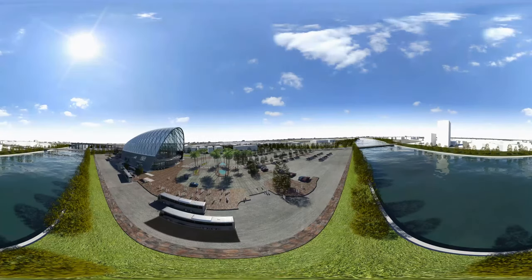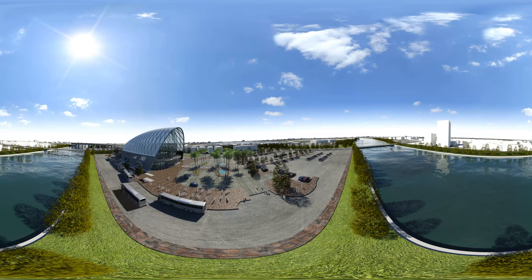Completed in 2014, the Anaheim Regional Transportation Intermodal Center, or ARTIC for short, is a world-class transportation gateway located in Anaheim, California. This ambitious project is rooted in the tradition of grand rail stations,